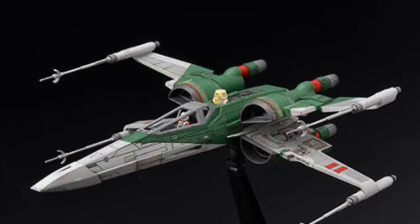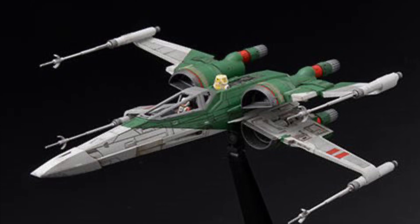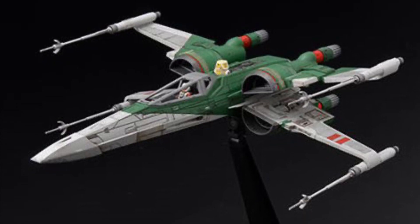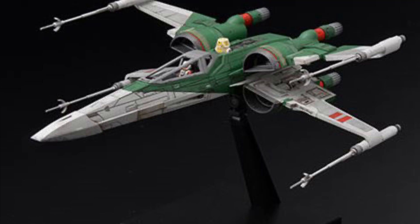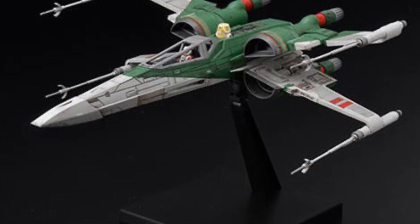I got a notification from Entertainment Earth — new Bandai model kit: Star Wars X-Wing from Rise of the Skywalker. This actually looks pretty cool. It's a model kit going for $32.99. You can use our promo code SAMMY1 to get 10% off this price, and anything else in stock you can apply our code and get 10% off. Happy shopping.